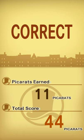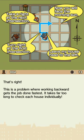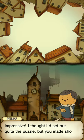Thank goodness. That was actually a hard one — to me it was. It was actually easier if you work backwards. That's right, this is a problem where working backward gets the job done faster. It takes far too long to check each house individually. Well, should have known that better. Impressive — I thought I'd set quite the puzzle, but you made short work of it.